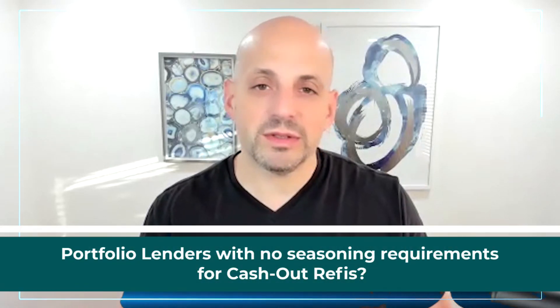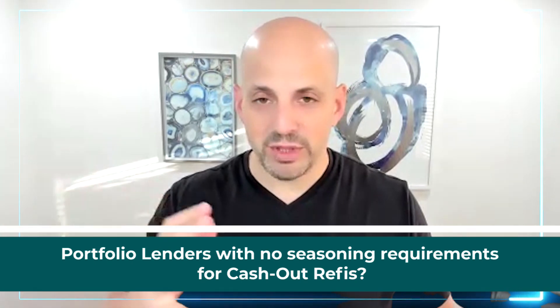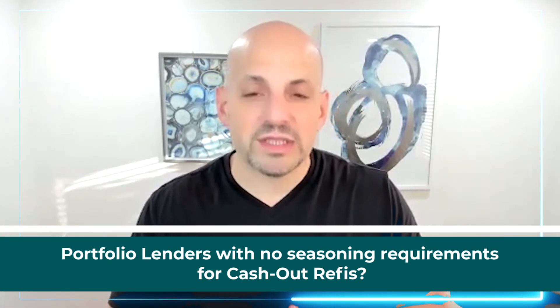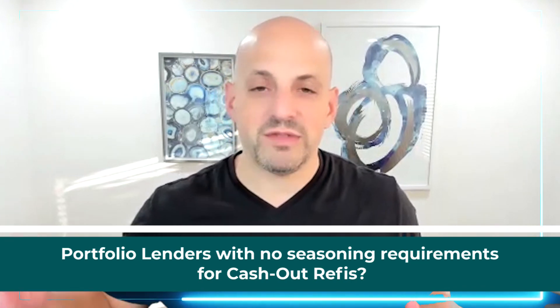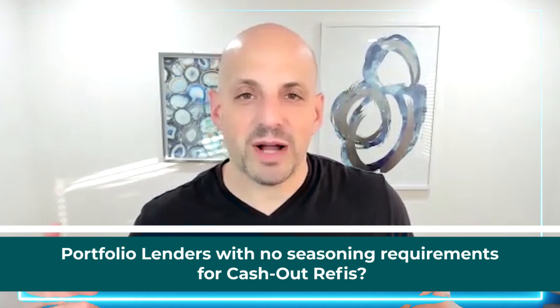Usually it's advisable to get a 12-month run history so we can print out from VRBO or Airbnb. Although there are options at the six-month mark to use new appraised value on a buy, fix, and STR type of property as well.